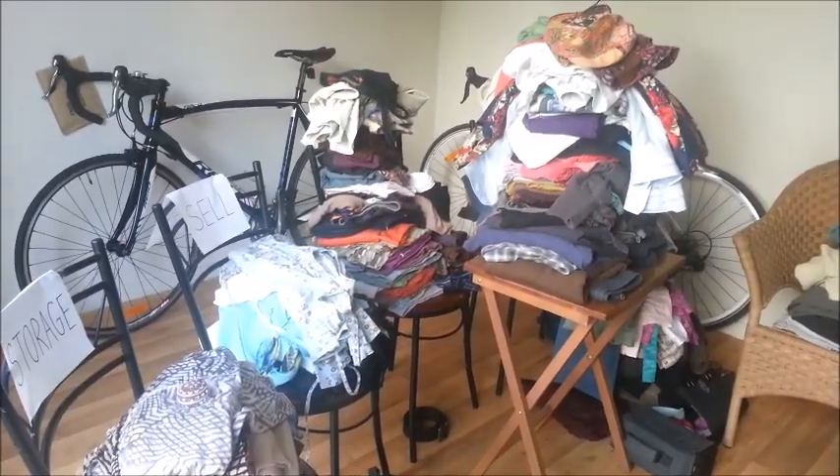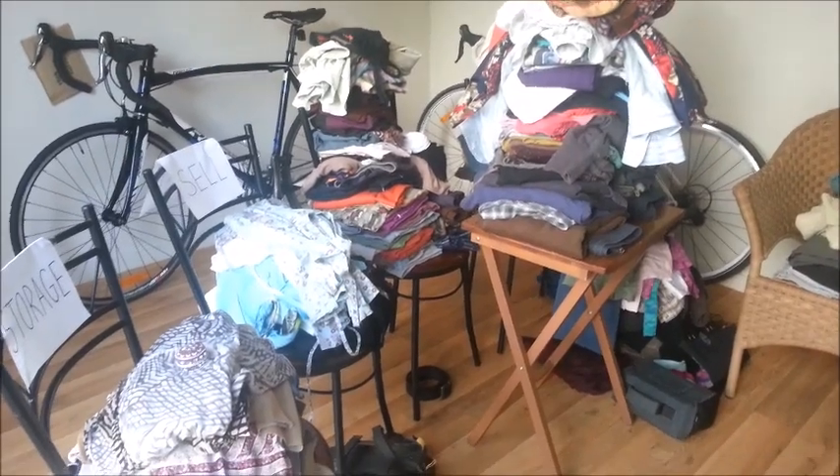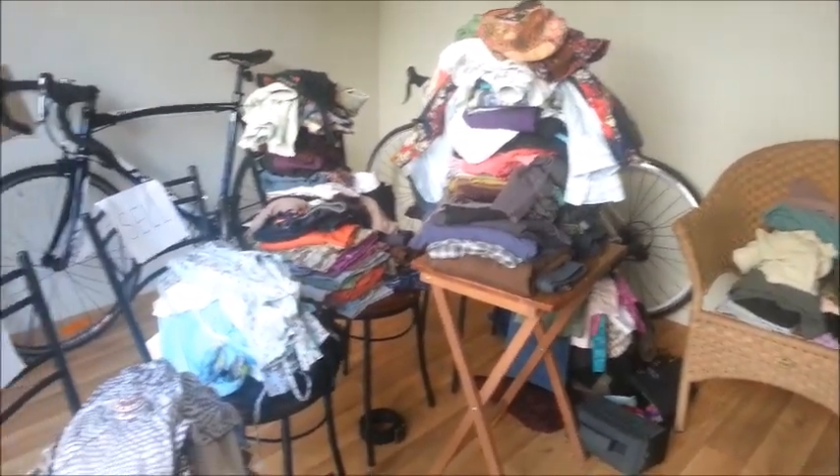A while later — this is the end result. We've done pretty well. There are a couple of things we're not sure of and we're just going to sit on. A lot that we're giving away — this is the donation pile, and that's the biggest pile.